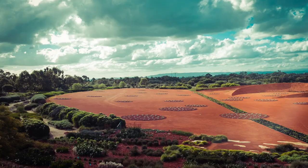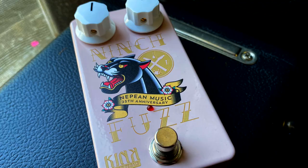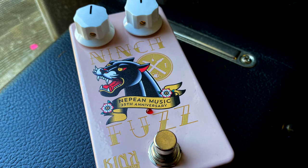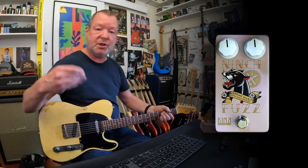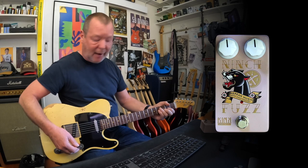And Mark from Kink Pedals got together with Nepean Music and he made this special limited edition Niche Fuzz in the custom colours and the baby pink, all that sort of stuff. It's based on his own Charlie Fuzz, a two-knob Charlie Fuzz, which is itself based off the old Colorsound one-knob fuzz from the 70s. It's pretty brutal, but it gives a nice sort of clean-up sound once you back the guitar's volume knob off.